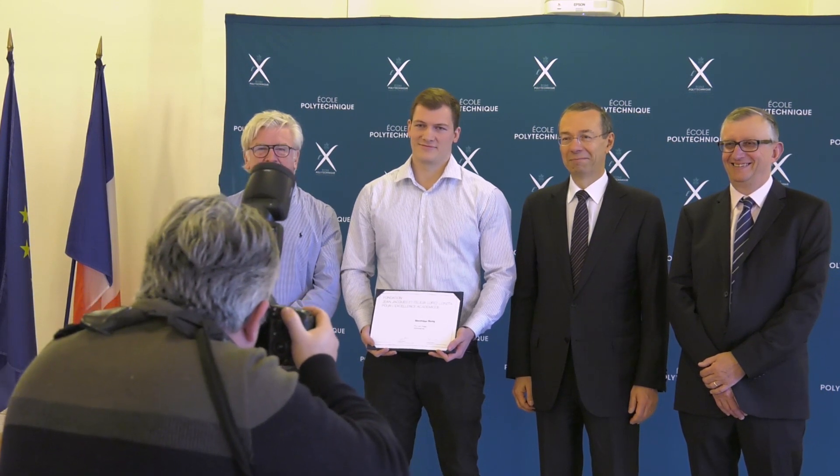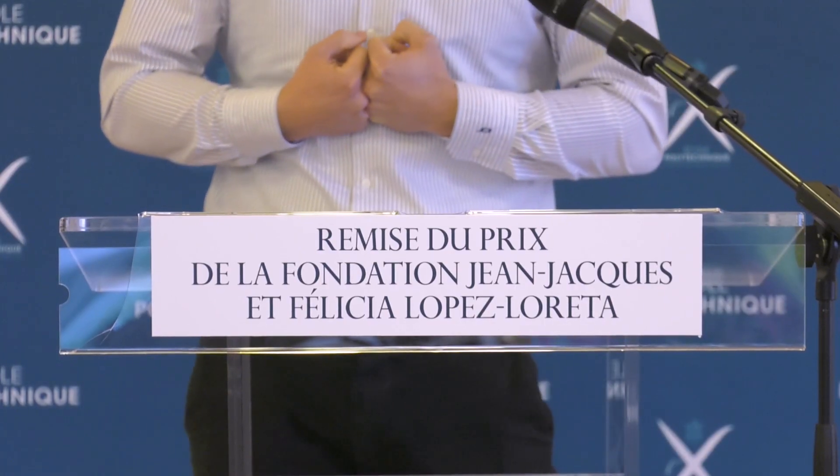Max Richley received his PhD in Biophysics from École Polytechnique before entering X-UP, a programme in the institution that incubates start-ups. He has just been awarded the Lopez Loretta Prize.